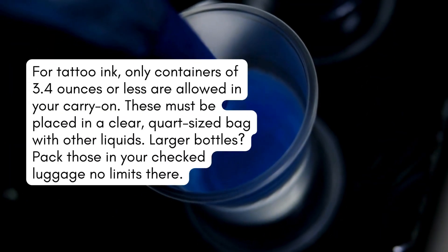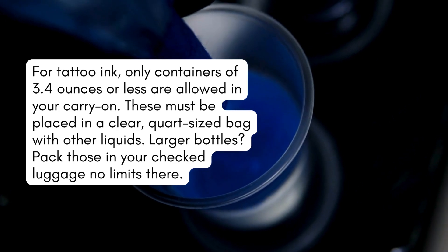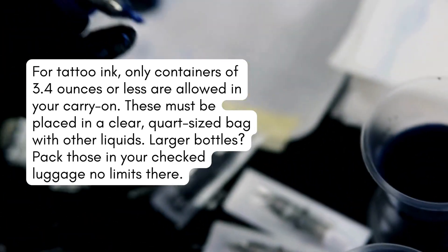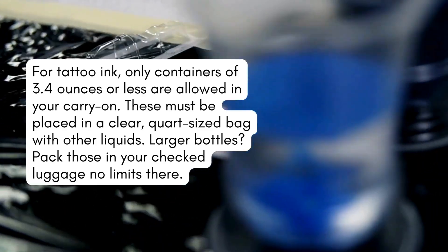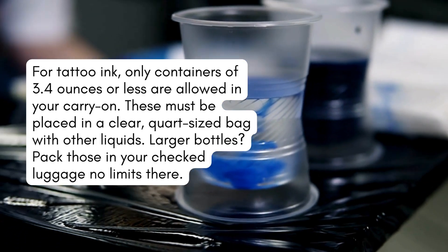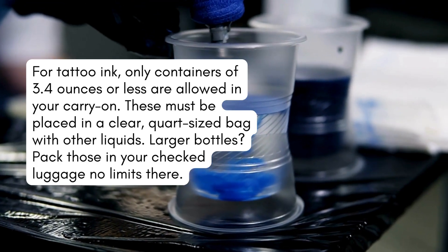Rules for tattoo ink. Only containers of 3.4 ounces or less are allowed in your carry-on, and these must be placed in a clear, quart-sized bag with other liquids. Larger bottles? Pack those in your checked luggage — no limits there.